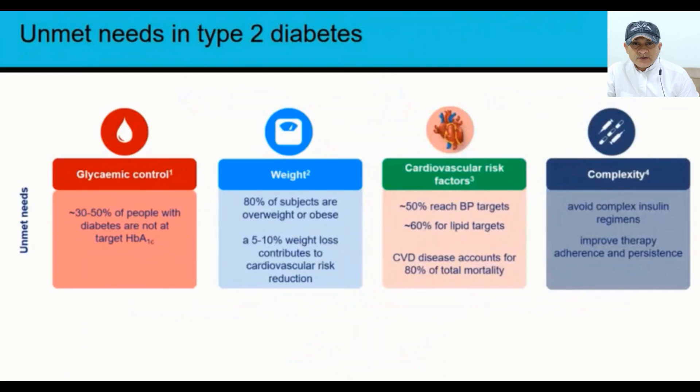This slide will talk about unmet needs in type 2 diabetes. Nowadays, even with newer agents available, 30 to 50% of people with diabetes are not reaching their A1C targets. Regarding weight, 80% of patients with type 2 diabetes are overweight or obese, and 5 to 10% weight loss contributes to cardiovascular risk reduction. Only 50% of patients reach blood pressure targets, and 60% of patients reach their lipid targets.